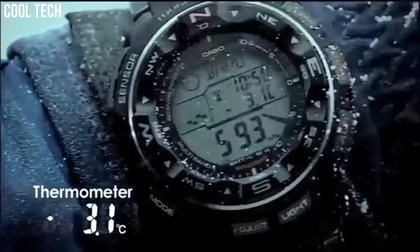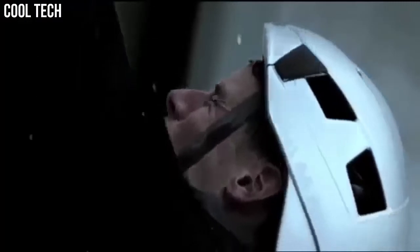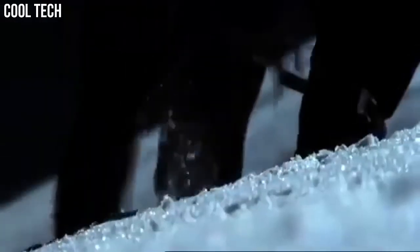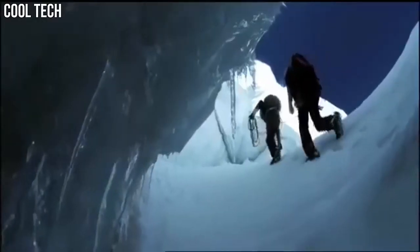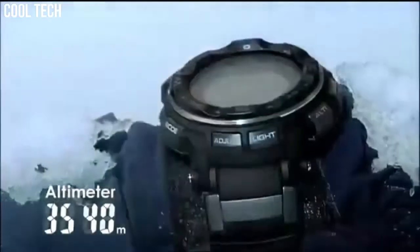Bezel material: aluminum. Bezel function: bi-directional. Calendar: day, date, month. Special features: chronograph, depth measurement, light, radio-controlled timer.